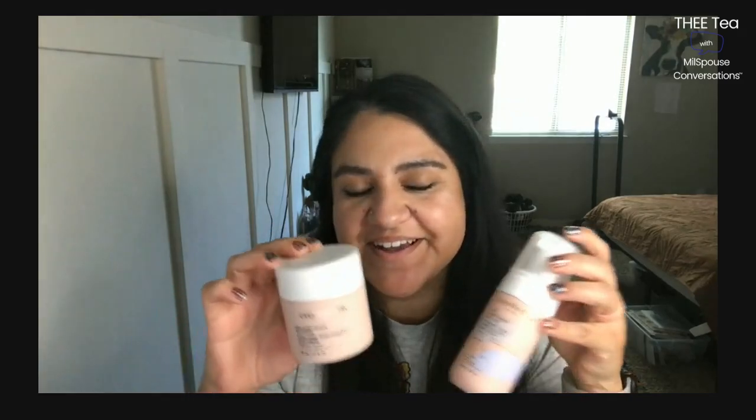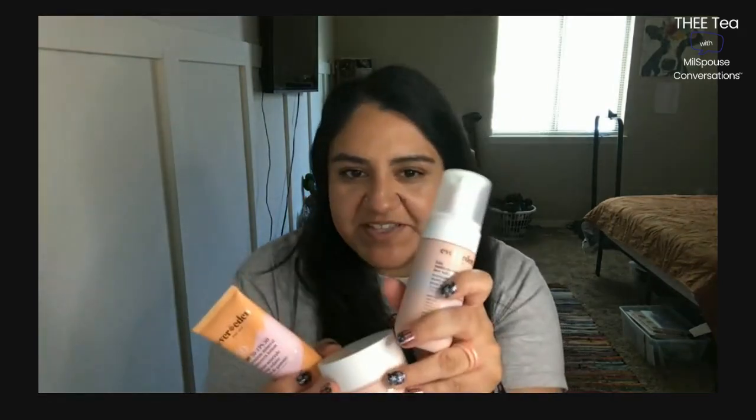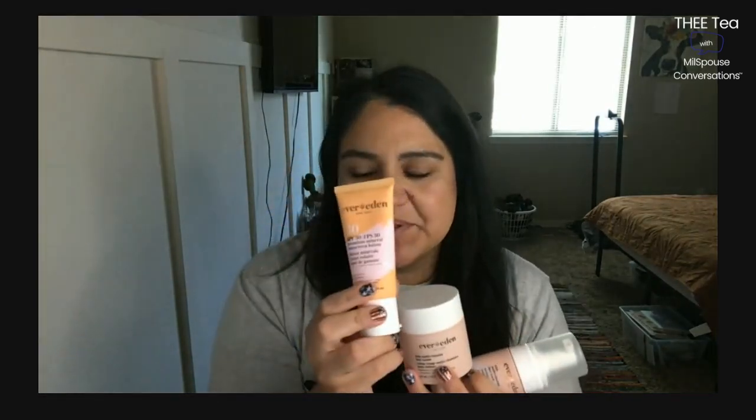My girls love to watch me do my skincare, so for them to have their own skincare it kind of feels like an extra fun summer thing that we do, and we'll continue doing that. They also have a sunblock, so it's a three-step system: face wash, face cream, and sunblock — which is perfect for the mornings. I love it, they love it.